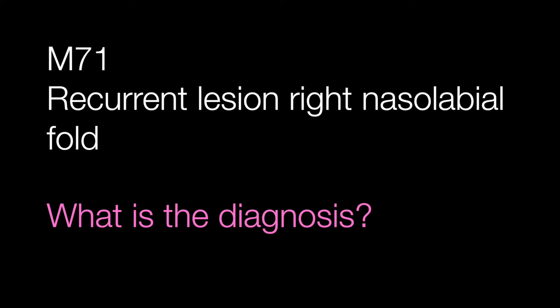Case number three is a section of a biopsy from a recurrent lesion in the right nasolabial fold from a male of 71. What is the diagnosis?